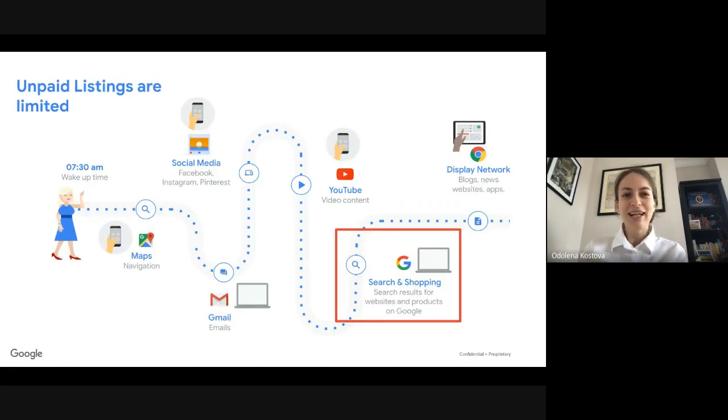There is an option to only use unpaid listings, but it is limited — you will get free impressions and clicks, however they will only be in the search and shopping product section. You will not appear on Gmail, YouTube, or display, which is only available with the smart shopping campaign, which starts at five euros a day.